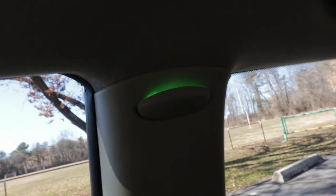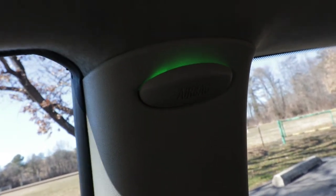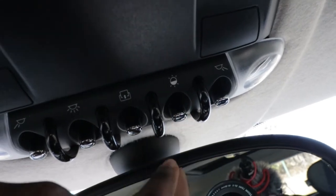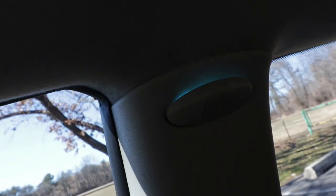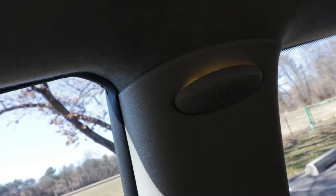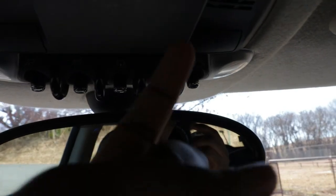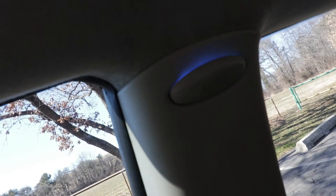The Mini Cooper comes standard with the option to change the ambient light color inside the car. Right now it's kind of a green color. If I press the button by the mirror and push it — not pull, but push — it's going to cycle through different colors. So if I want blue, I'll go all the way to blue and select it. Now if I want to change the intensity of the blue, I actually pull the button towards me, and it will make it brighter or dimmer depending on the direction.